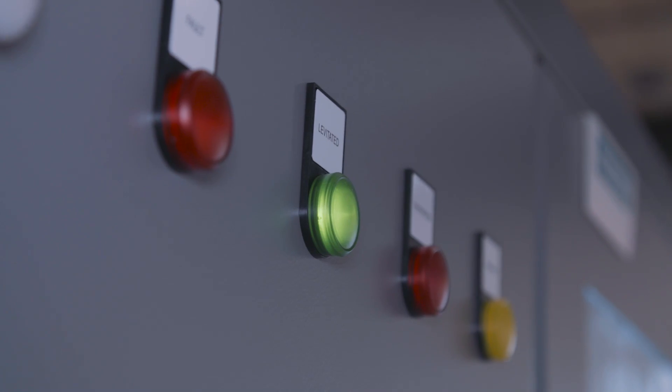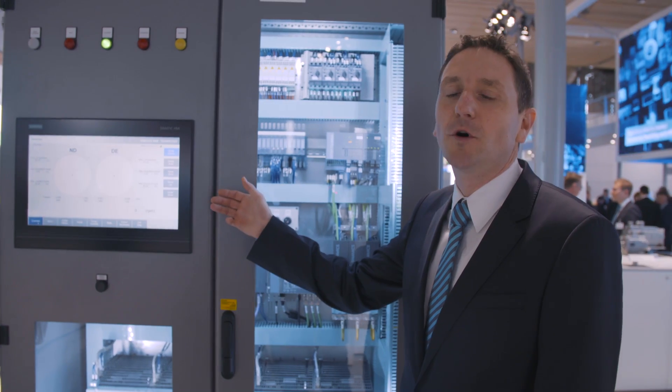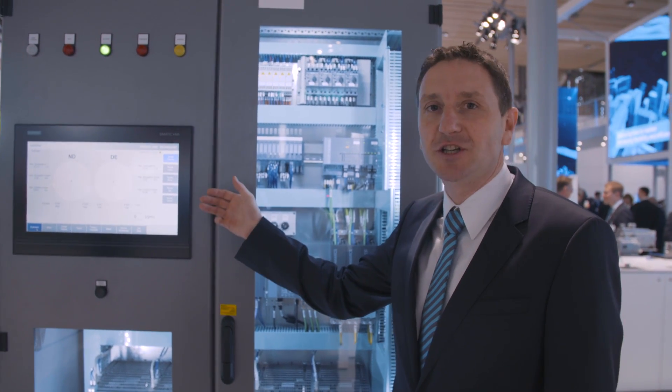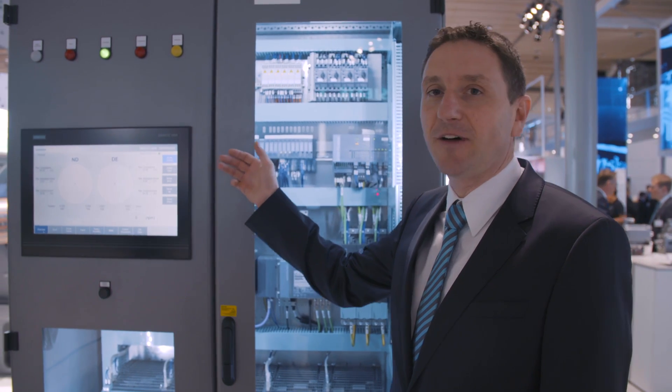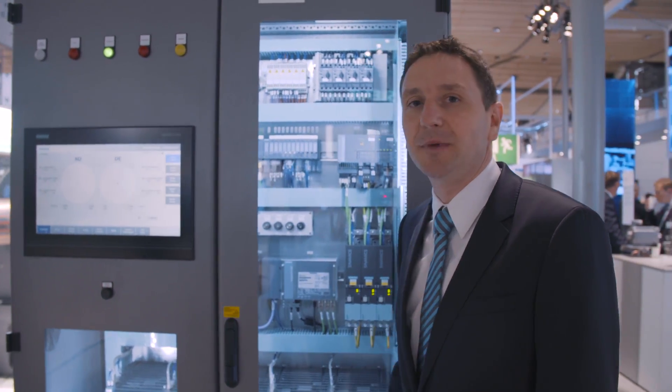A Somotion controller is superimposed to the control units. The Somotion controller carries out the human-machine interface, monitors the operation of the magnetic bearing, and implements communication with the plant control system and the internet.